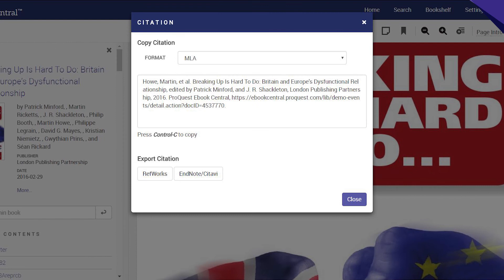You'll love the time-saving citation tool, which properly cites books or articles in seconds in the most popular formats.